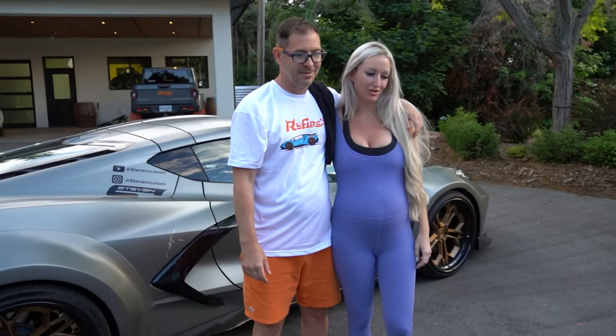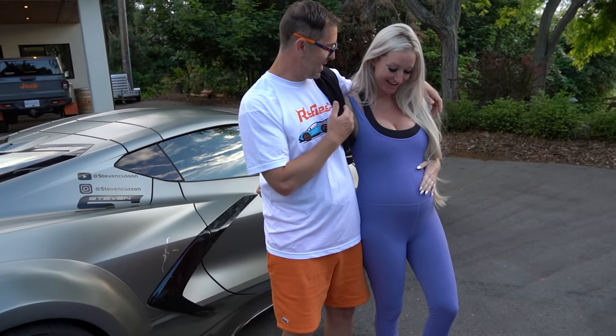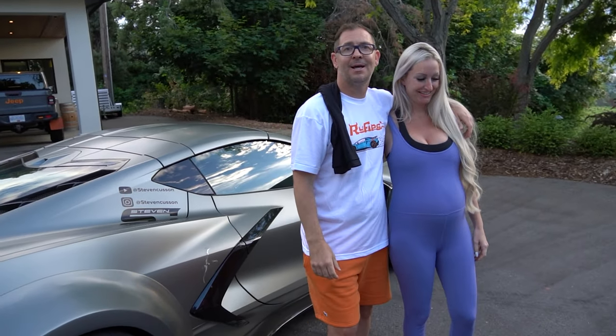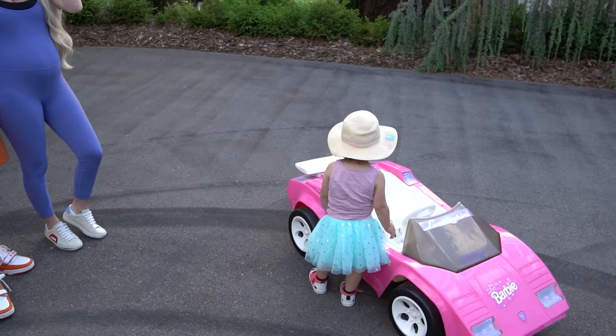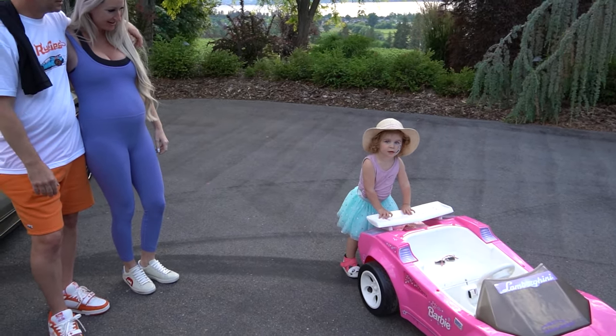Well guys, thanks for having me! It was a pleasure having you come over and visit Lamborghini Kelowna. Huge congratulations to you guys — thanks for the swag, I love the new shirts! We'll have to go for a drive next time. Bye Mirabella! Say bye — see you later!